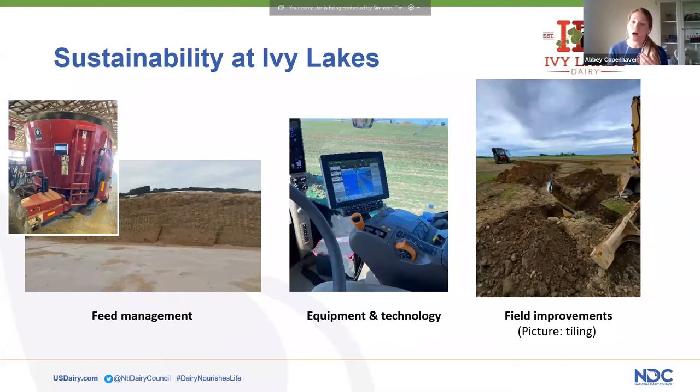One example: where we're located, our topsoil doesn't drain very well, so we put a network of drainage tiles underneath the topsoil to better drain it, allowing us to utilize options like no-till and different crop varieties to better serve our soil and land. Another example is our tractor computer system that allows us to track and record manure application rates — how we fertilize our fields — so we're not applying too much or too little. We also maintain sustainable practices when storing our feed to preserve quality and quantity, with a lot of tracking, recording, and documentation.